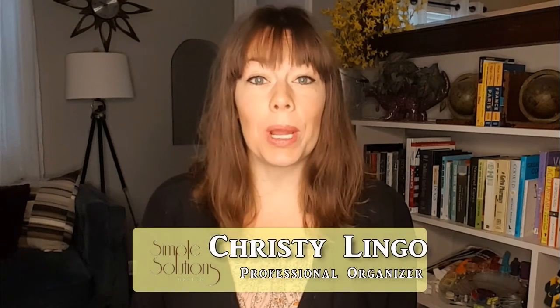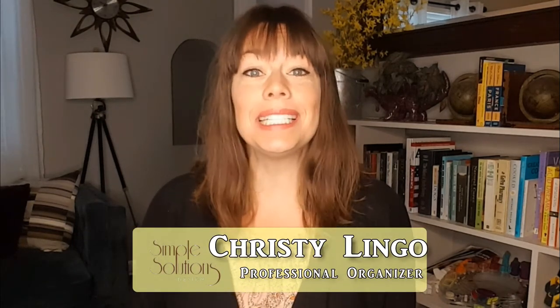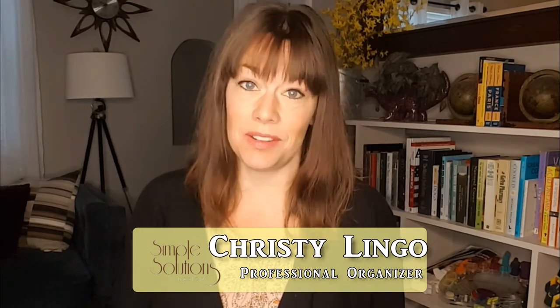Hey there, Simplifiers! Welcome back to Organizing with Simple Solutions where today we are going to talk about home inventories. In September we are talking about preparedness because it's National Preparedness Month, and I am going to guess that most of you watching this do not have any sort of home inventory, or if you have one it probably hasn't been updated since you bought that new flat screen TV hanging on the wall in your living room.